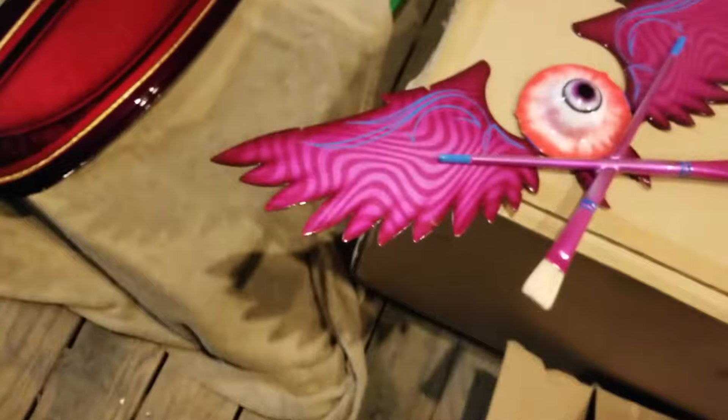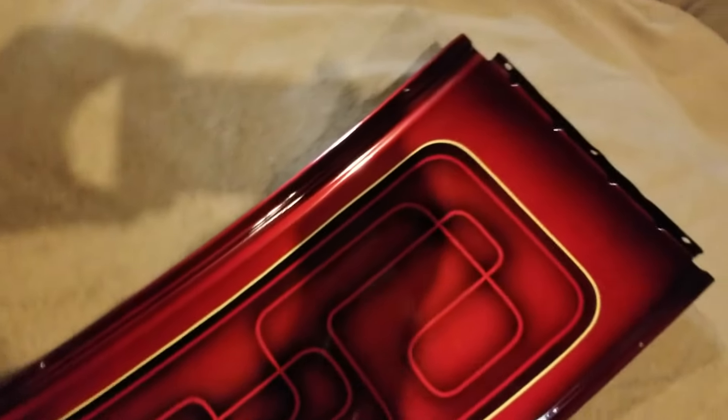I saw those. Whose are those? There's the other side of that piece. Cool stuff.